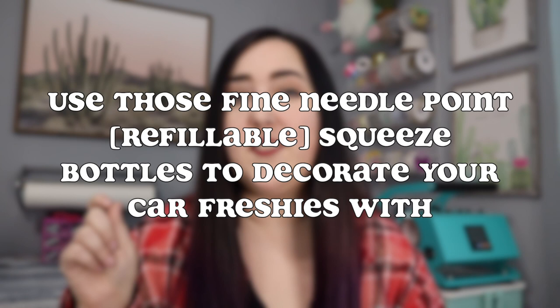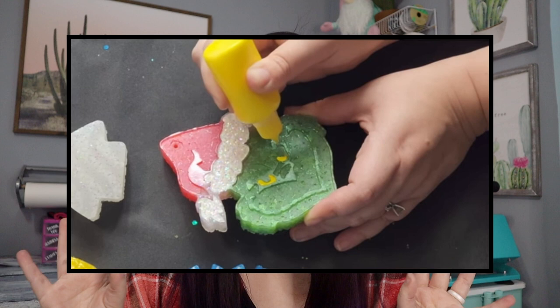Along with that, another tip I just started this year that I now can't imagine my life without: those super fine point squeeze bottles that you can pour your acrylic paint or 3D puffy paint into to decorate your freshies with. Those have made decorating freshies so much easier. There's so much less to clean up and touch up later. They are absolutely amazing and I can't recommend them enough.